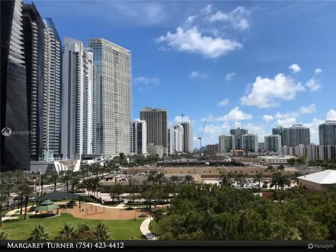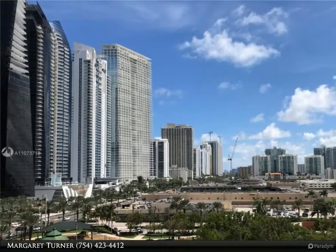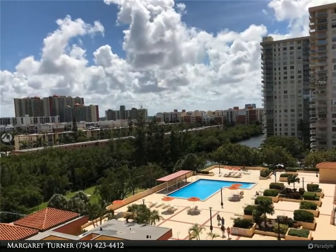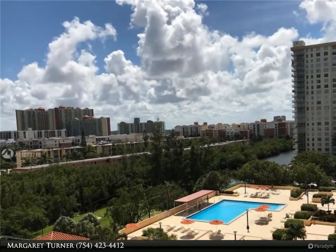This Dalton Wade Real Estate Group property video is presented by Margaret Turner. Spilled floor two bed/two bath unit facing south on the ninth floor in the heart of Sunny Isles Beach.